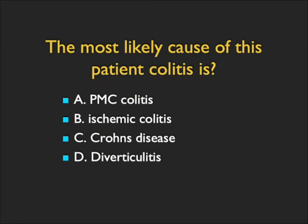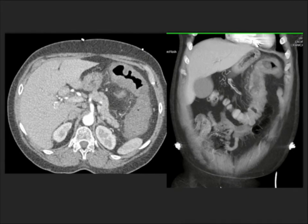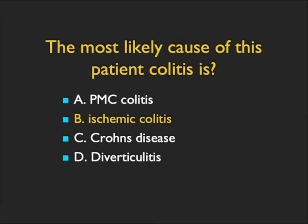This patient had abdominal pain, and we diagnosed colitis. What's the most likely cause? You can see very impressive thickening of the transverse colon and the patient's splenic flexure. Pseudomembranous colitis typically is not focal. This really doesn't look like Crohn's disease — it's almost too thick, almost like thumb-printing. It's not diverticulitis. Based on location, the prominent thickening, and the appearance, this is ischemic colitis — and indeed this patient had ischemic colitis and underwent surgery with resection. Just a very impressive example.